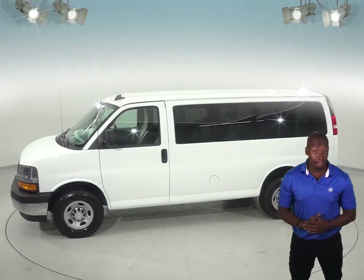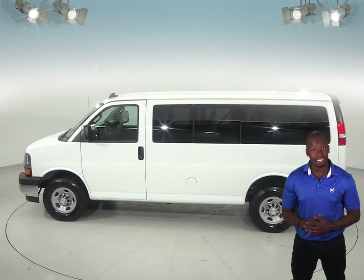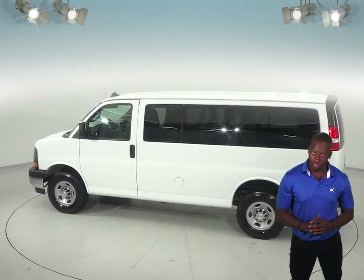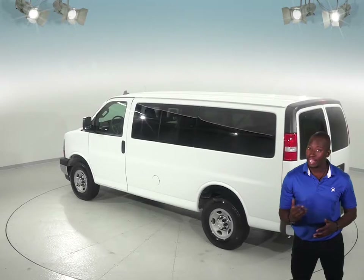You'll have access to an AM-FM radio and a CD player to keep the music playing, as well as access to OnStar in the event of any emergency. This van is incredibly safe with its traction control and ABS brakes.